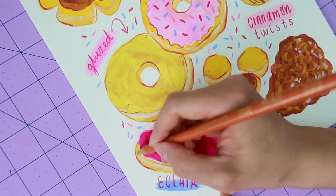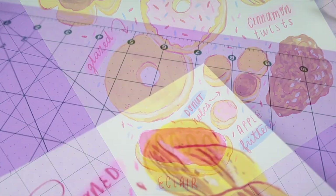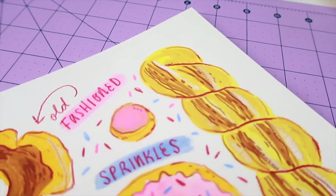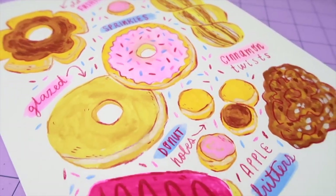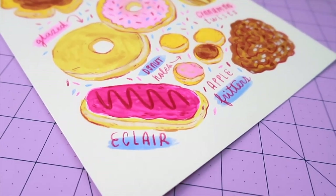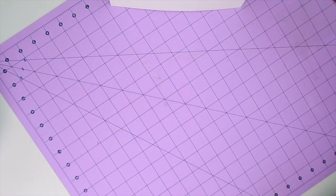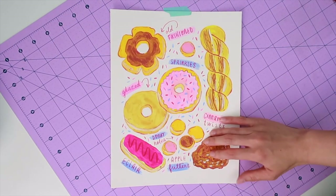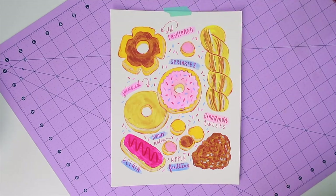I hope you guys enjoy this video. Please hit like and subscribe. If you're interested in the artwork, it is available as an art print over on my Society6 — the link is down in the description box. So anyway, do you like donuts? Do you have a favorite kind? Are you a coffee dunker or a sprinkles maniac? Leave a comment down below and I will see you in the next one. Bye!